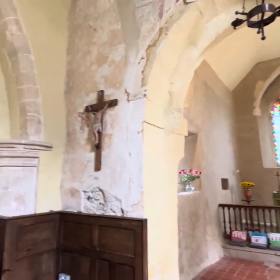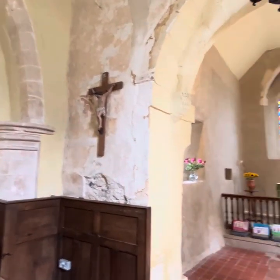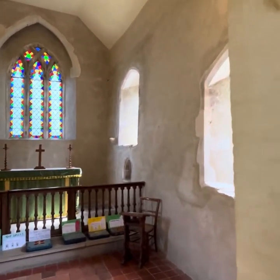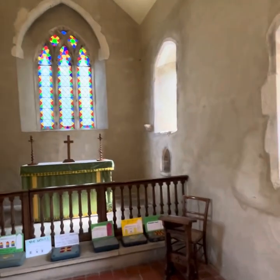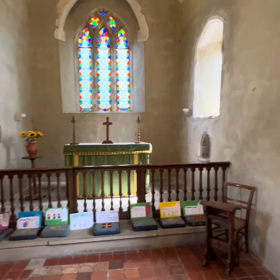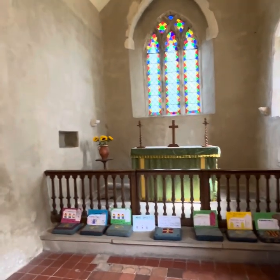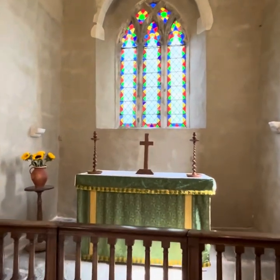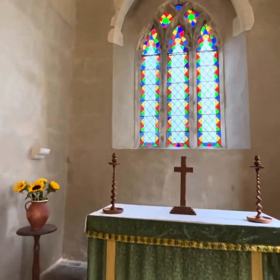I'm not particularly religious, and I don't really know much about how churches are constructed, but I have a feeling this might be the chancel, because I assume that's the altar — in which case this does date back to Saxon times, this particular part of the building.